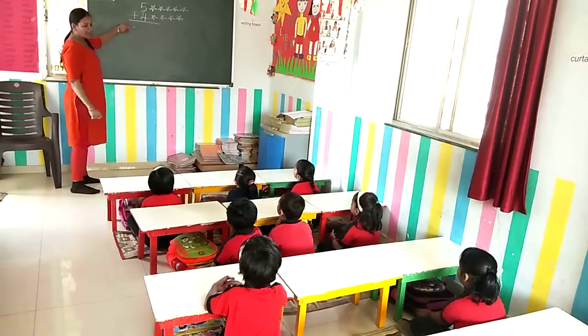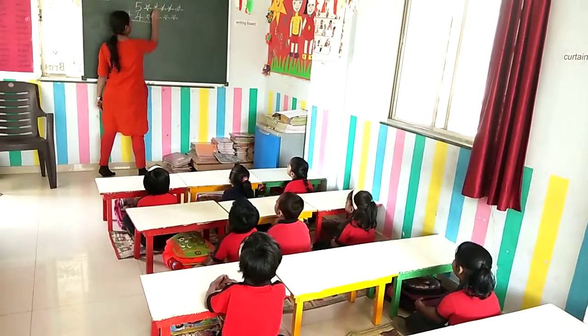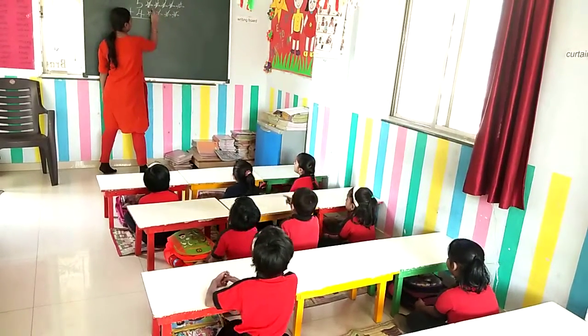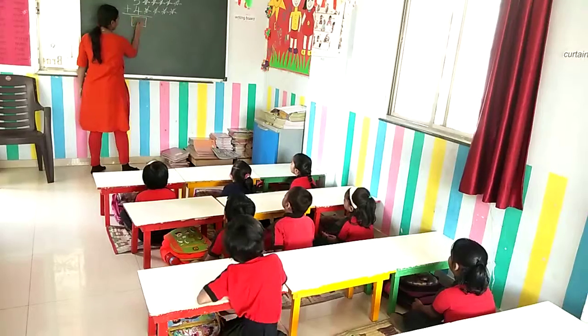Now we are going to add all stars, okay? Now count. One, two, three, four, five. One, two, three, four. One, two, three, nine. What is the answer? Nine. Number? Nine.